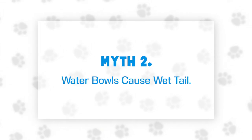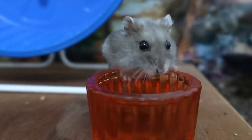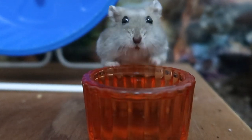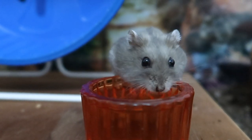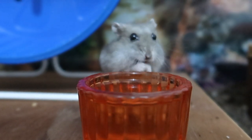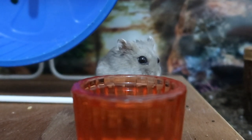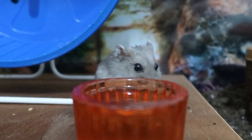Myth number two: water bowls will give hamsters wet tail. This myth is actually based around a different myth that claims water is the cause of the disease wet tail, which it isn't. Wet tail is a bacterial disease in Syrian hamsters that is triggered by stress. I've already made a video discussing this myth in greater detail, which I recommend watching and I'll link it in the description box below. But the short answer is no — having a water bowl will not lead to your hamster getting wet tail.